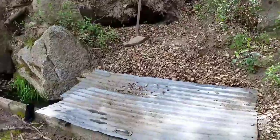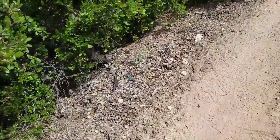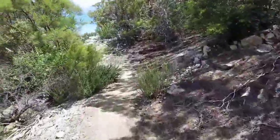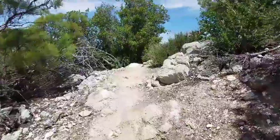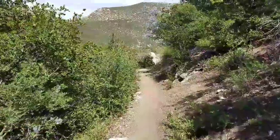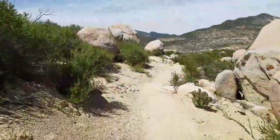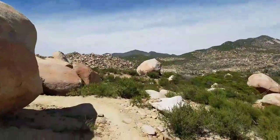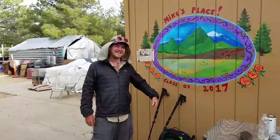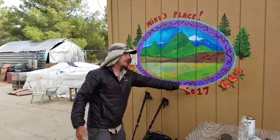So here we are at the Lost Valley Spring. We got my Raptor man — he's scoping out the photo for the 2017 at Mike's place. Beautiful man, beautiful.